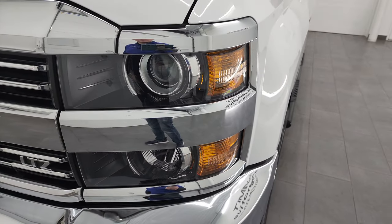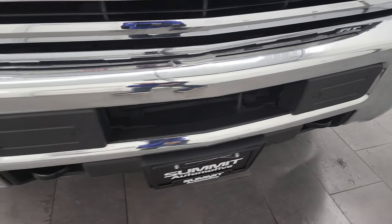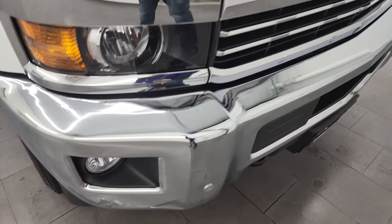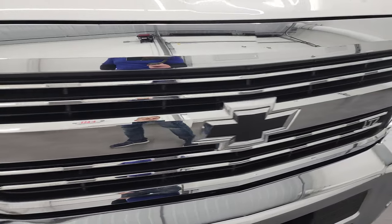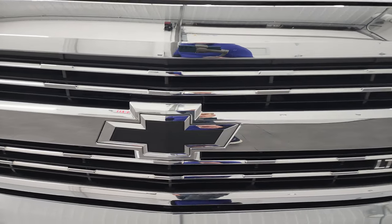Comes with the projector lamp headlamps, the factory fog lights, and the chromed bumper. No dents or dings on there. Does have the front bumper parking sensors, chrome trimmed grille, as well as the LTZ logo on there, and the blacked out Chevy logo.